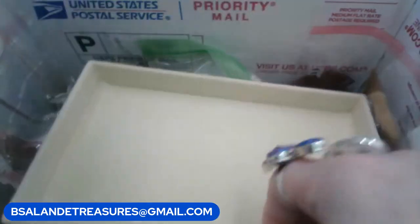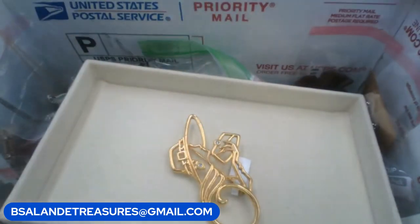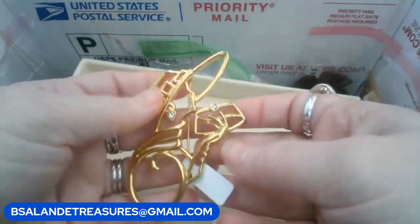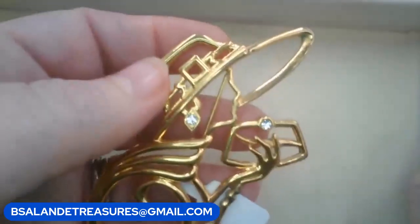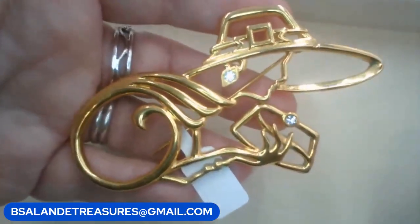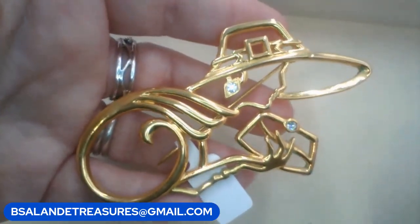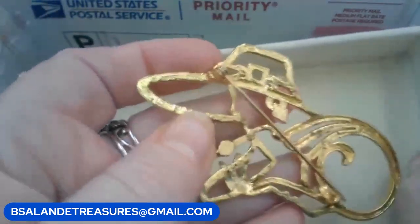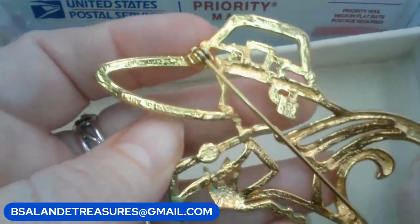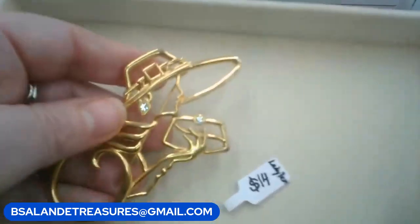Let's see what we have next — this is a pretty one. This one's by Lady Remington and it's this beautiful lady holding her purse, she's got a hat on — gorgeous vintage brooch. Keyword is 'lady' for Lady Remington, and she is signed on the back 'Lady Remington.' This is a $14 buy it now, keyword 'lady.'